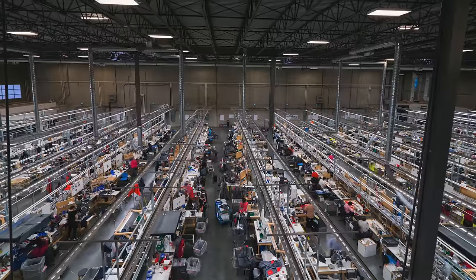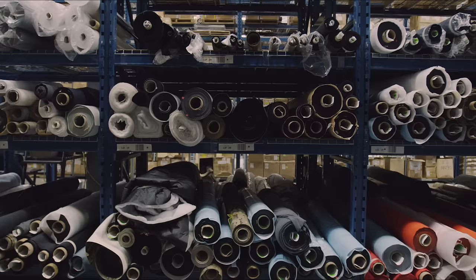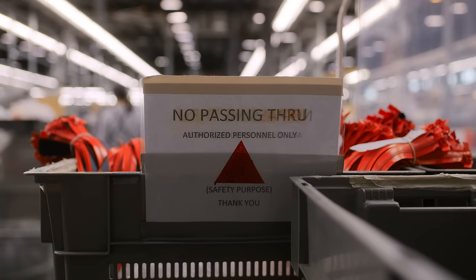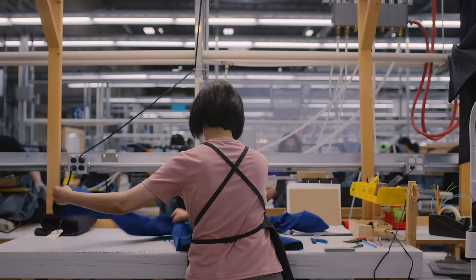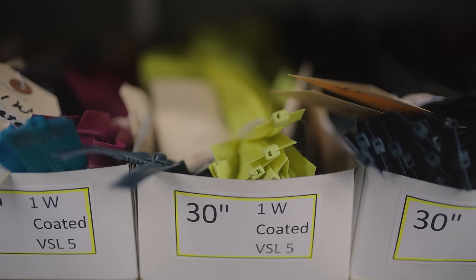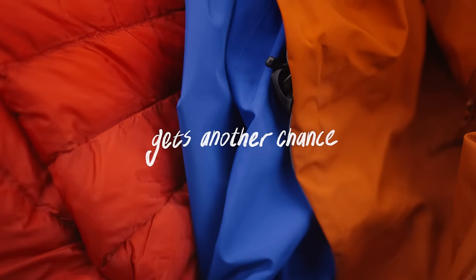This is Arc 1, our manufacturing facility near Vancouver, BC — over 200,000 square feet — and this is lines 21 and 22. It's the home of ReGear and is where our functionally compromised gear gets another chance.